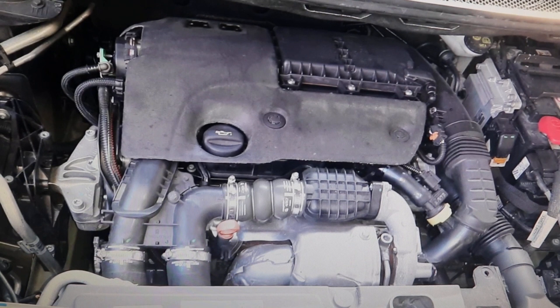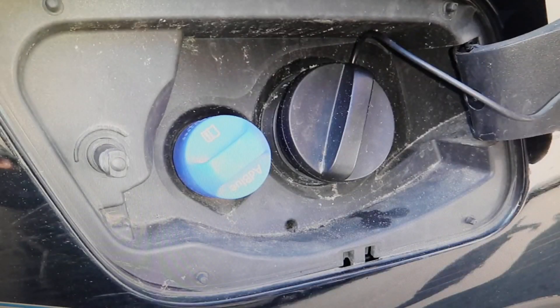The problem is attributed to the fact that the AdBlue tank is badly designed. But I think that more than a design fault in the tank, it is a fault in the AdBlue cap, because as the AdBlue wears out, atmospheric pressure should enter to compensate for the vacuum that is created in the tank.